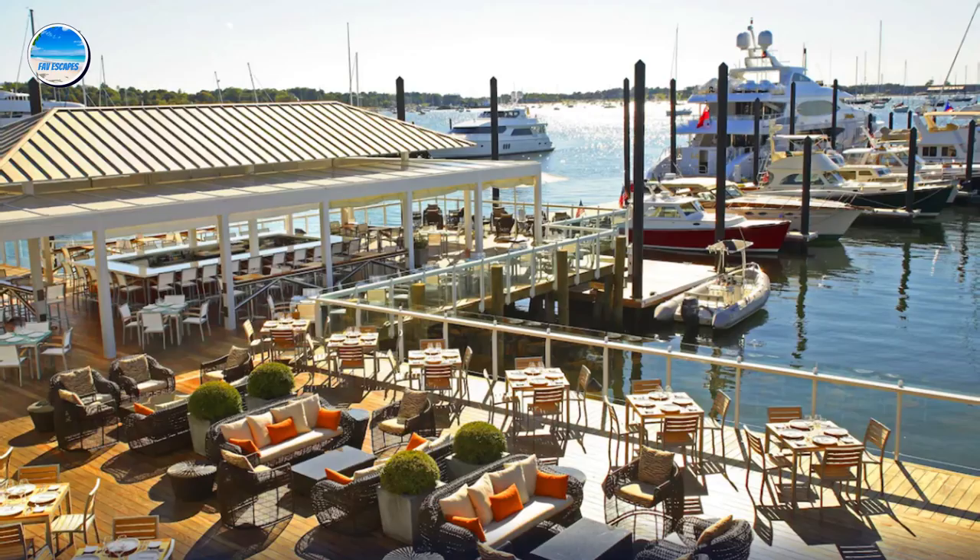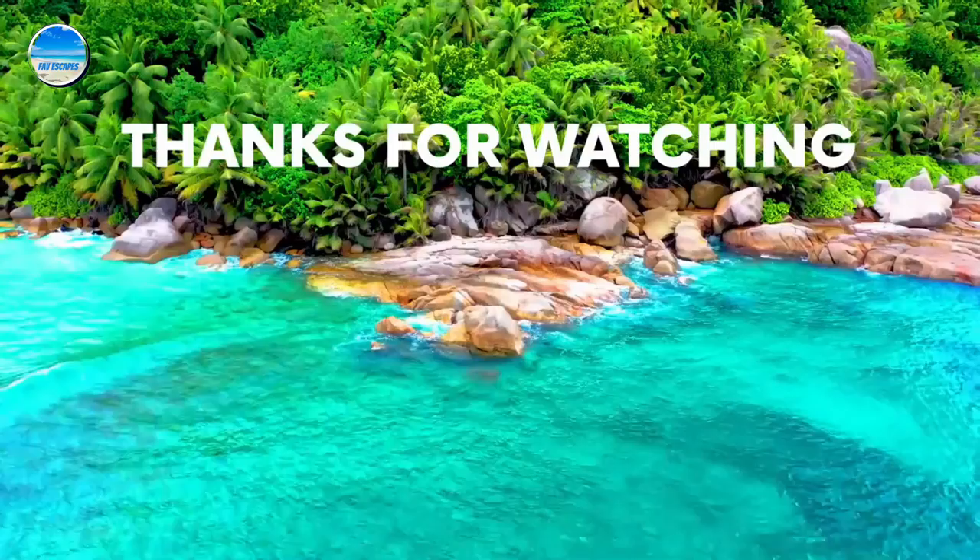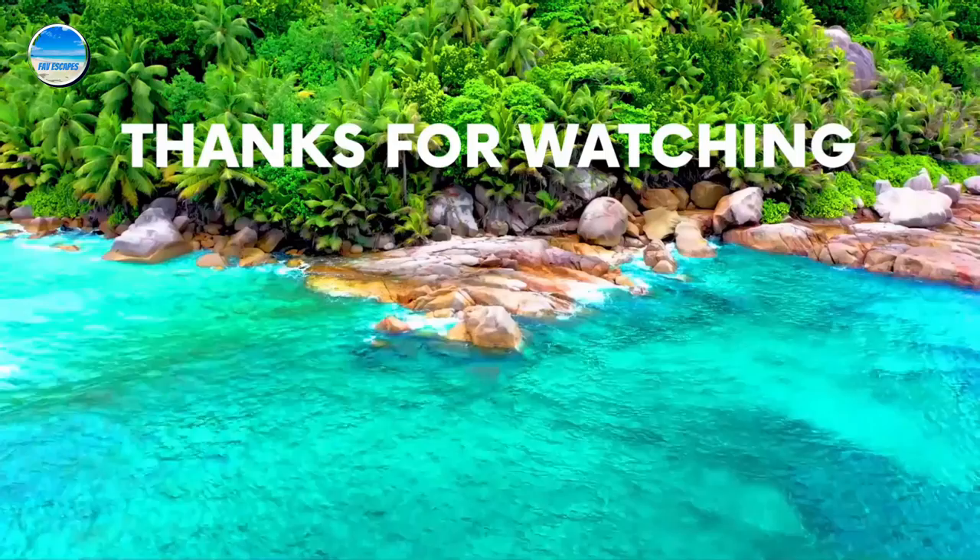For even more information about each property mentioned in this video, check out the video description below to find links to each one of the properties. If you enjoyed this video, please subscribe to our channel and like the video.